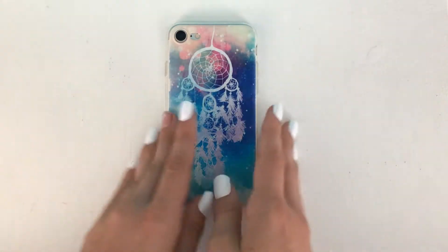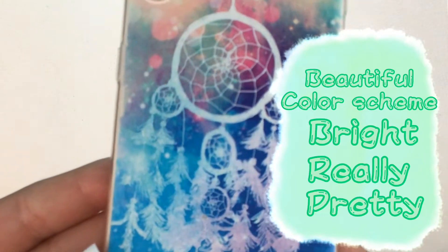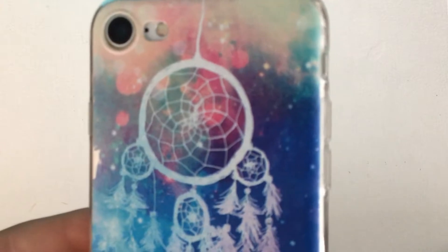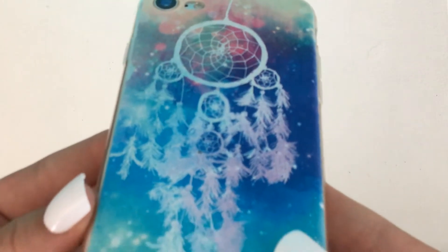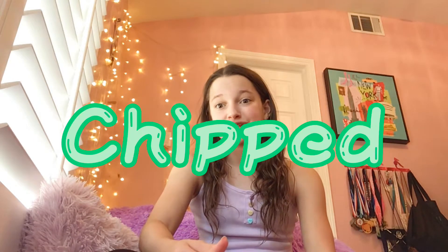Next is one of my favorites in this set — I've got this dream catcher one. I just love the colors; I think it's so pretty. It has such a beautiful color scheme that's like galaxy but still pretty bright and light. I don't really do dream catchers or anything, I just thought the design was gorgeous. This one has chipped a little bit but it's not very noticeable, and I just think the color scheme is so pretty. This is definitely one of my favorites from the set.